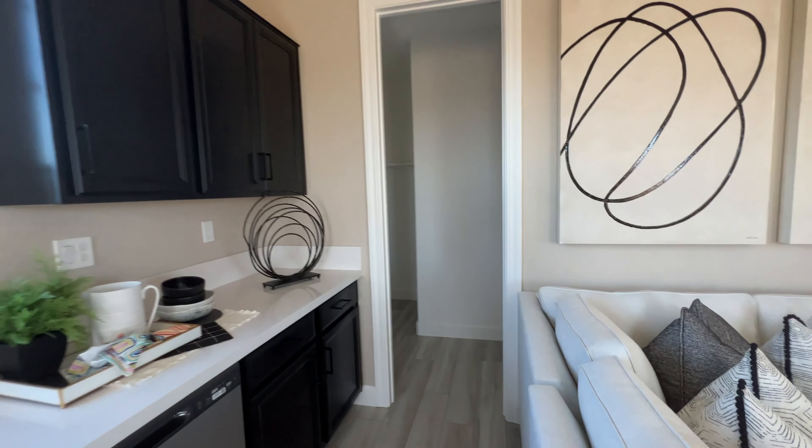Here we are at the Sunstone — this is a single story with a three-car garage. We're in Roseville at the Mason Trails community, that's where we'll be building. This home is 1,860 square feet, and it's going to be a four-bedroom, two-bath with a study room. So this is the model they have.